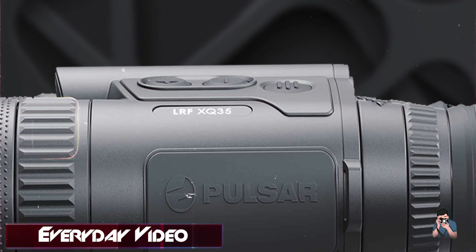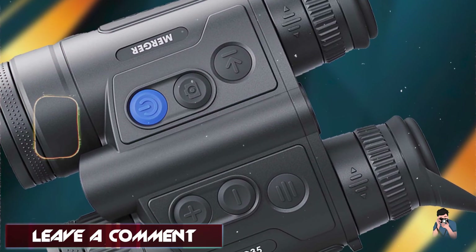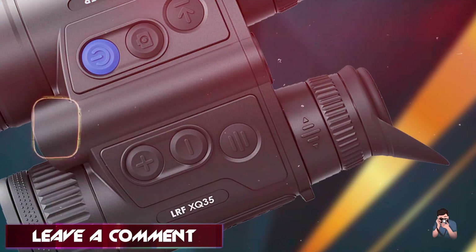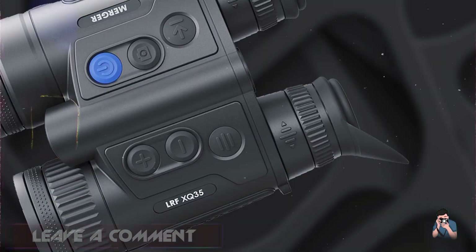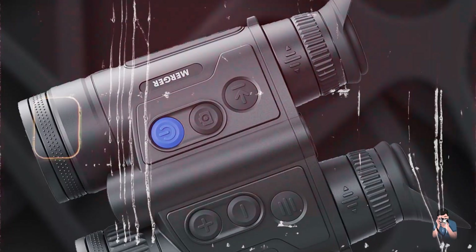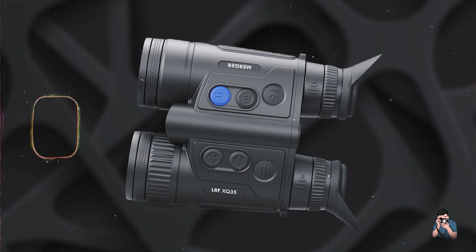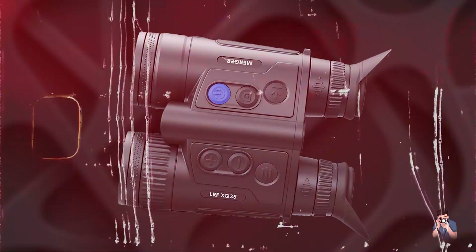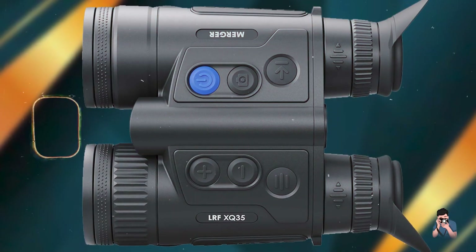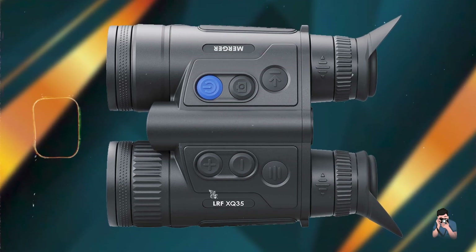Benefits and usage: Ideal for nature observation and hunting, these binoculars provide enhanced visibility in low-light conditions and adverse weather. They offer selectable color palettes and image enhancement modes for optimizing thermal imagery. Usability: With a compact design and ergonomic button layout, the Merger LRF-XQ-35 ensures easy operation and portability. It includes a stadimetric rangefinder reticle and manual focusing for accurate target acquisition.